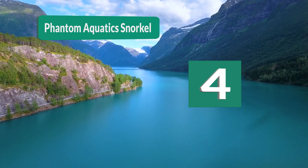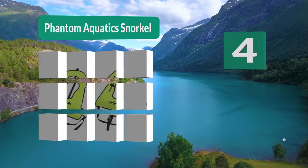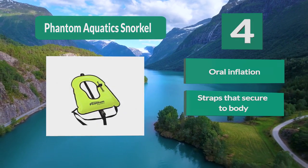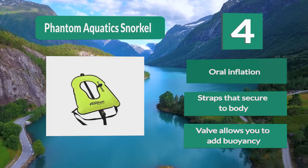Number 4: Phantom Aquatics Snorkel Vest. It also comes in orange, allowing you to choose the color that works best for you. Waist and crotch straps secure this vest to your body for security in choppy waters. An oral inflation valve allows you to add buoyancy to your snorkeling experience.